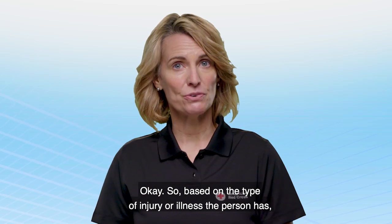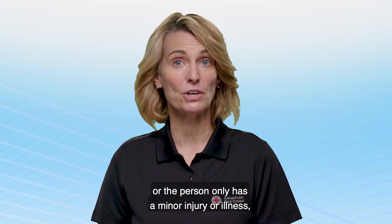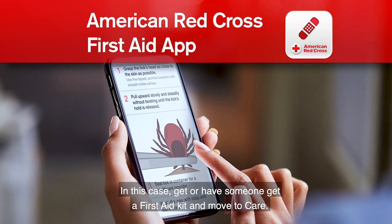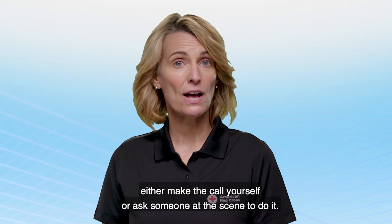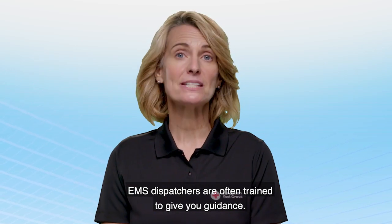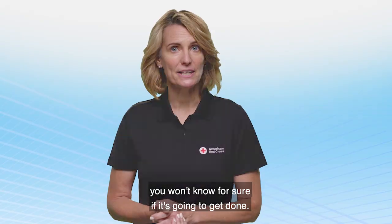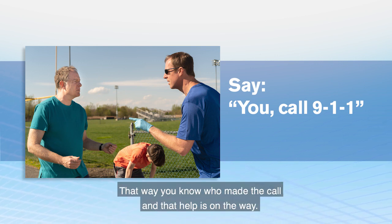Based on the type of injury or illness the person has, you can decide whether or not you need to call 911. If you didn't find anything, or the person only has a minor injury or illness, you may not need to call 911. This may be something you can handle on your own using your first aid skills and guidance from the Red Cross First Aid app — in that case, get a first aid kit and move to care. However, if you do need to call 911, either make the call yourself or ask someone at the scene to do it. Using a cell phone on speakerphone is helpful, as EMS dispatchers are often trained to give you guidance. If you ask someone to make the call, always pick someone specific — look directly at one person and say, you call 911. That way you know who made the call and that help is on the way.